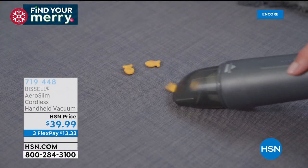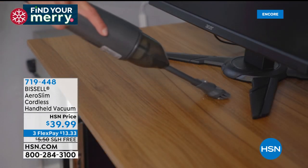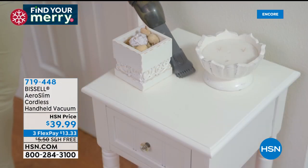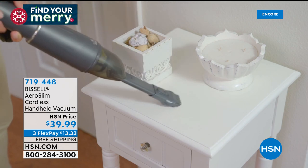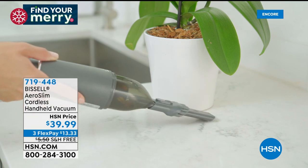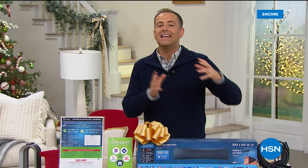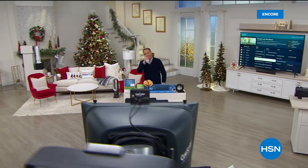I want to let you know about something we don't have a chance to present tonight but I've seen it be very popular — Bissell just launched their AeroSlim, a cordless handheld vacuum for easy, quick pick-me-ups. Really popular at $39.99 — three flexible payments and free shipping and handling, item 719448. It's always charged, always ready to go. Next up, my last look for tonight at our best buy of the day — from Dyson, the revolutionary AM09 fan and heater. Normally $450, our price while supplies last: $283 and change.